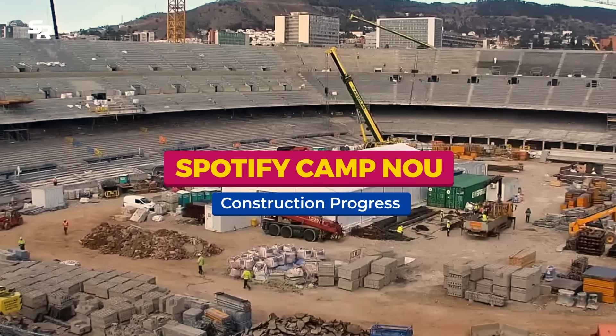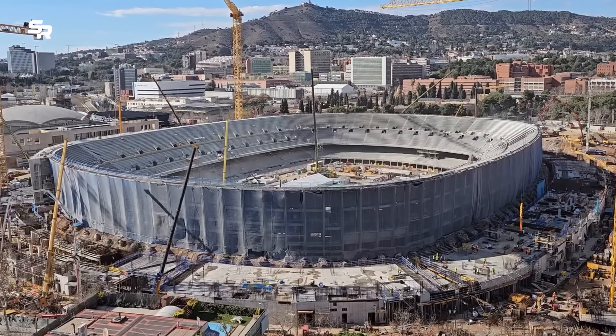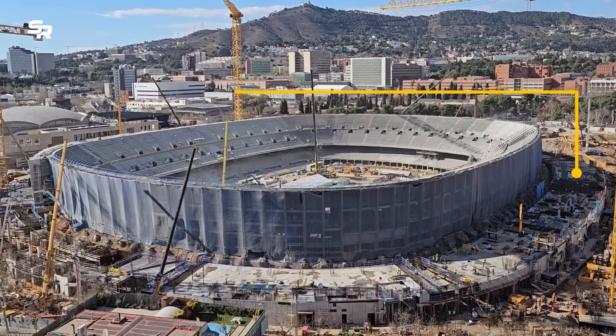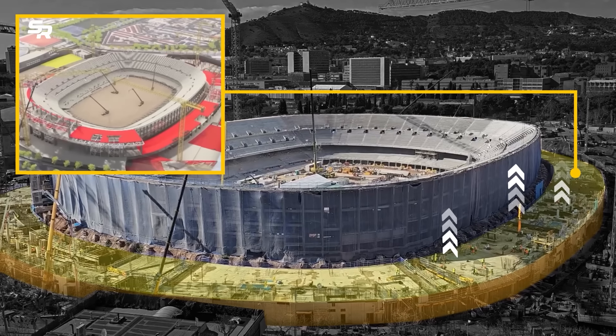Spotify Camp Nou construction progress — the high pace of work at Camp Nou continues. The animation shows the stages of construction and the current progress of the works.